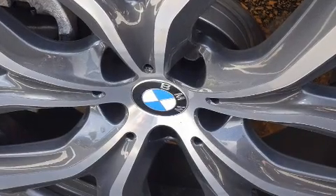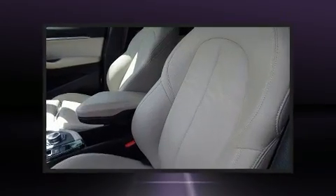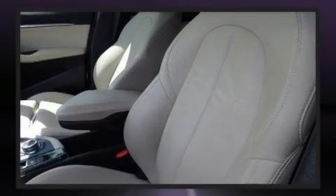BMW prioritized handling and performance with features such as automatic dimming door mirrors, power moonroof, a power rear cargo door, rain-sensing wipers, remote keyless entry, and a split-folding rear seat.